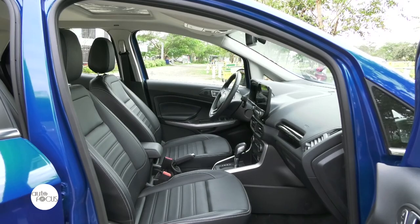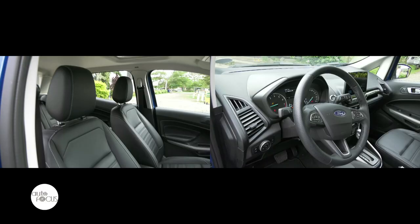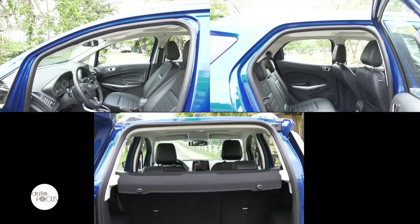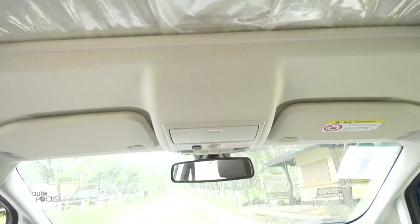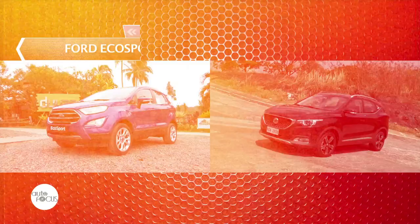As you hop into the EcoSport, the first thing you notice is that everything is black, which makes the insides look modern. The seats and steering wheel are wrapped in black leather, providing an elegant feel. The EcoSport comes with a spacious cabin ensuring comfortable trips. Since this variant is top of the line, the infotainment comes with an 8-inch SYNC 3 touchscreen integrated with Apple CarPlay and Android Auto, and audio is delivered through seven speakers.